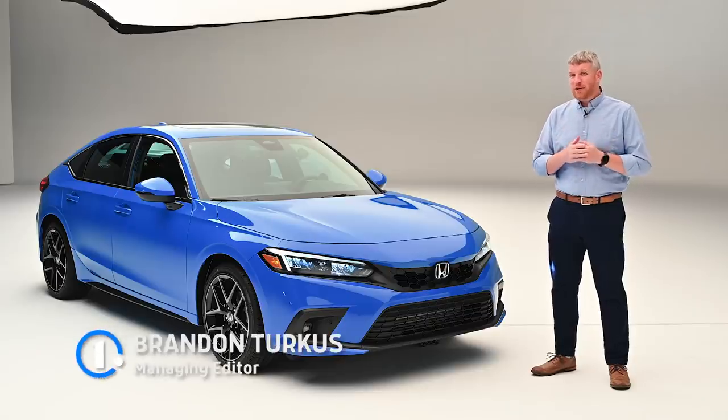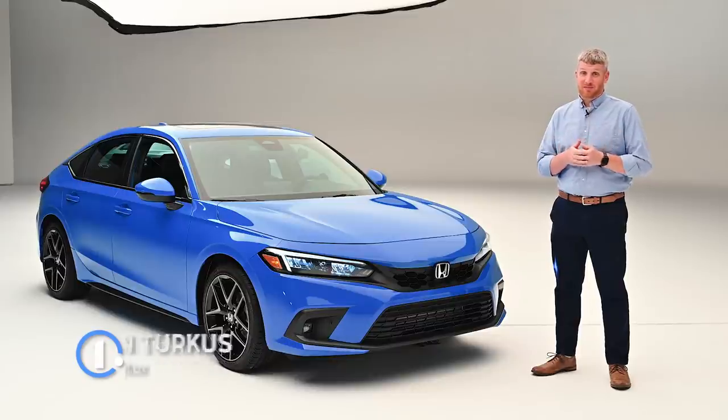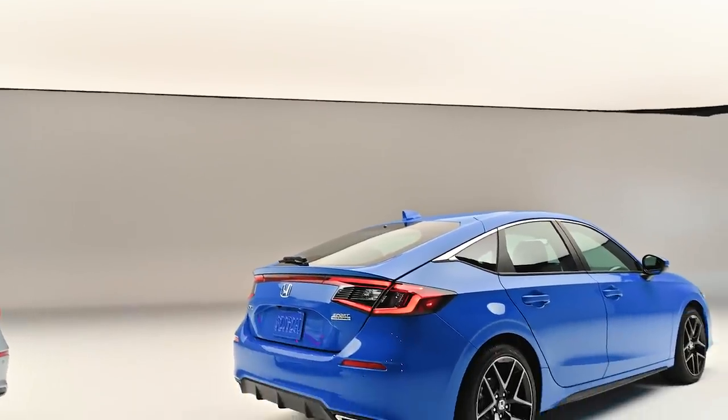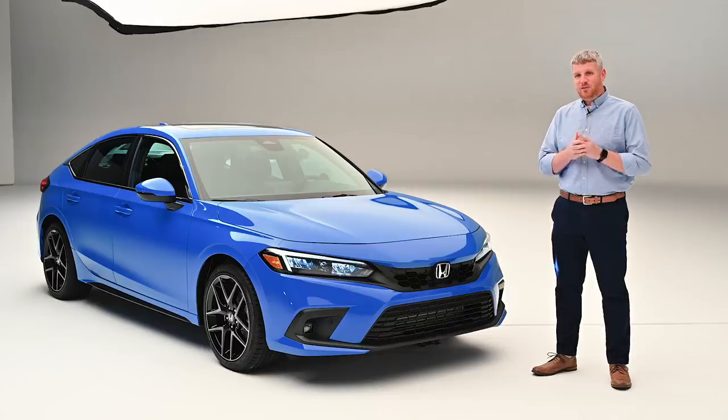By now you have hopefully read our first drive of the 2022 Honda Civic — spoiler alert, we liked it a lot. And by all accounts we're going to like this a lot too. This is the 2022 Honda Civic Hatchback, and beyond adding space and versatility, it addresses two of the main issues we had with the sedan.